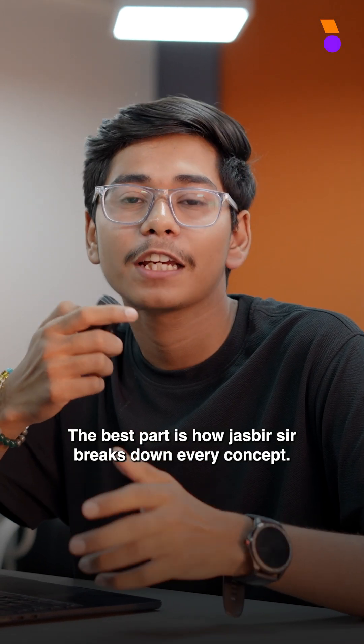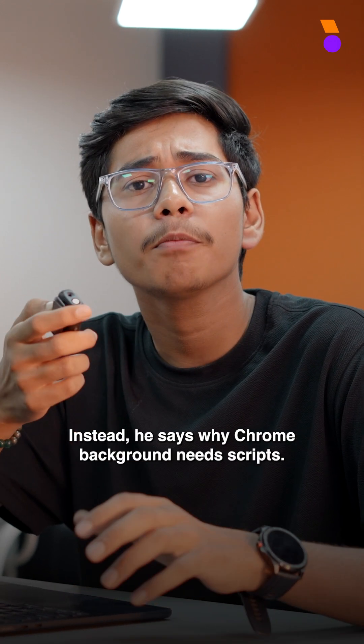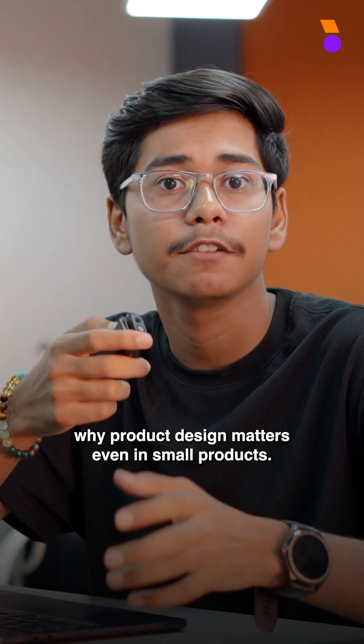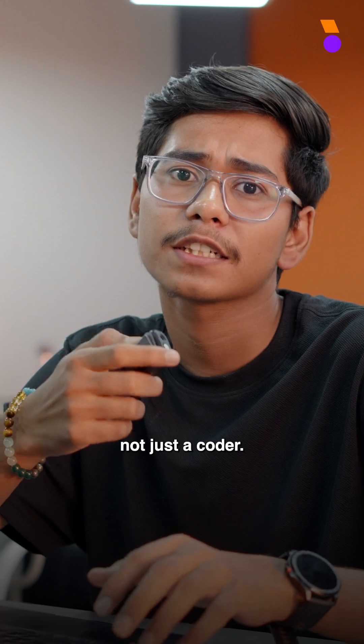The best part is how Jaspir breaks down every concept. He doesn't just say write the code. Instead, he says why Chrome background scripts are needed, why async calls matter, why product design matters even in small products. It's like he's teaching us how to think like a product engineer, not just a coder.